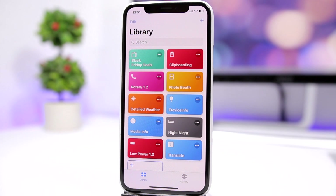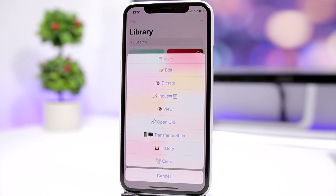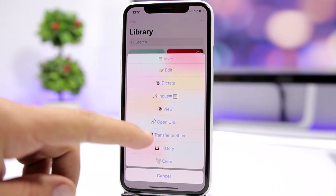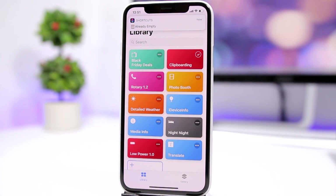Clipboard — this one allows you to edit your clipboard. Just tap on it and it will show you a menu where you can edit your clipboard, view the history of your clipboard, or tap to clear anything you have copied. Very easy to use.